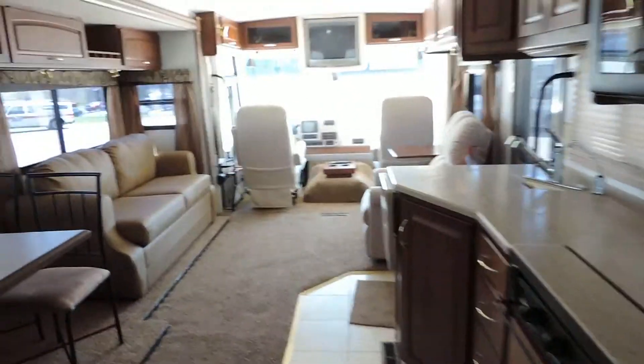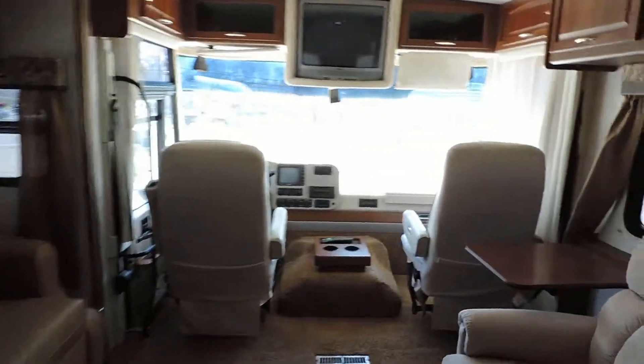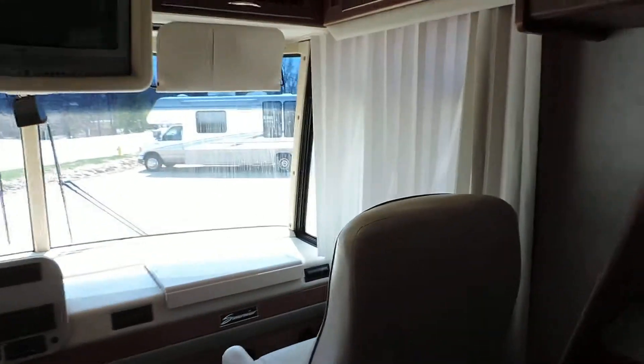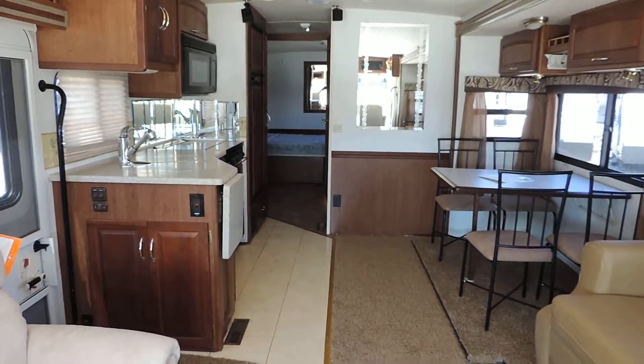Again, the interior of this unit was light blue when we got it — light blue carpet, all light blue furniture — and we totally remodeled it. Looks fantastic. Any questions, please call. Thanks for looking.